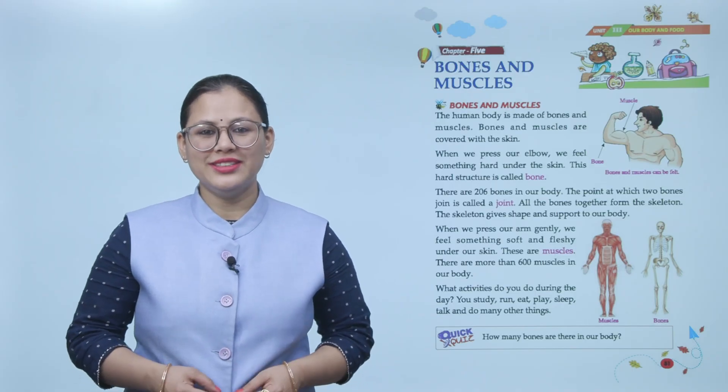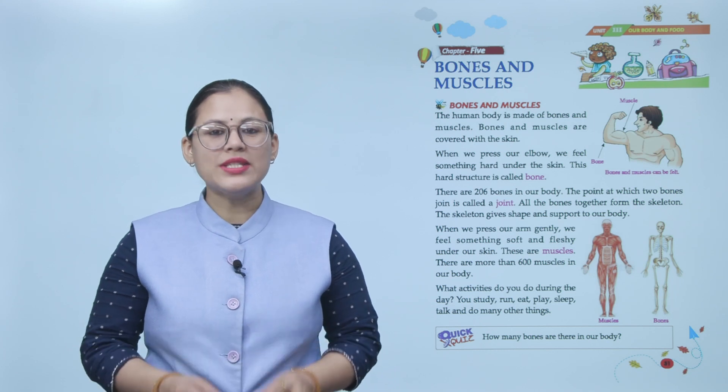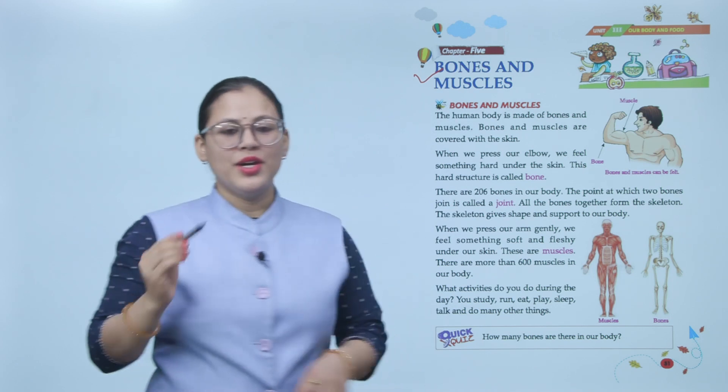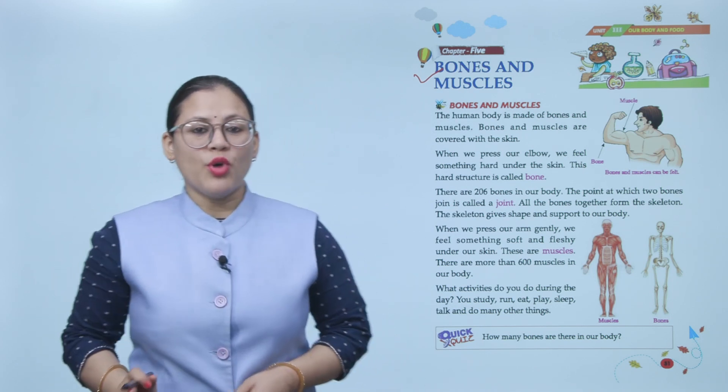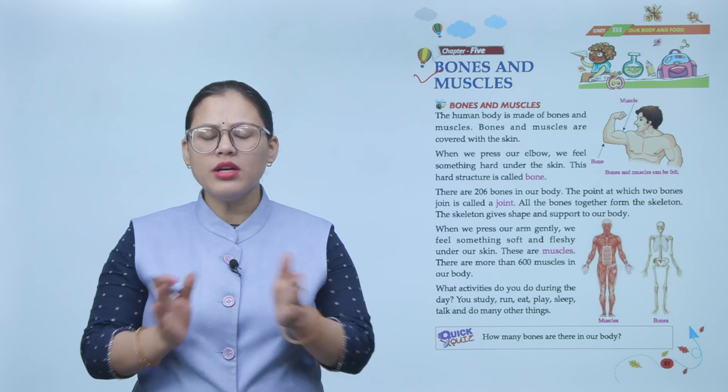Hello students, how are you all? I'm sure you all are doing good. Let's start today's chapter: Bones and Muscles. The human body is made of bones and muscles, and bones and muscles are covered with the skin.